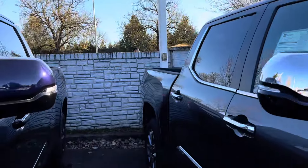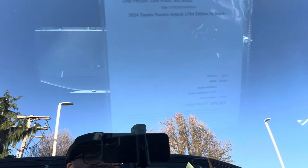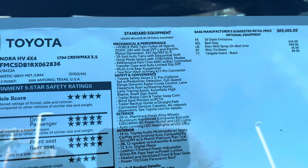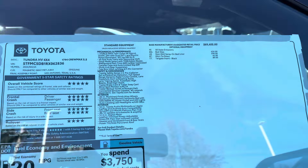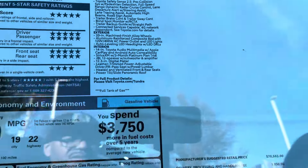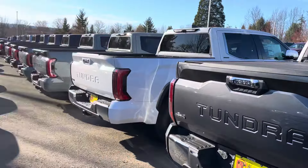Here's another one — they got a lot of 1794 Editions. Here's another $4,600 off. With the iForce Max you're going to get 437 horsepower and 583 pound-feet of torque. We're at Wilsonville Toyota in Wilsonville, Oregon.